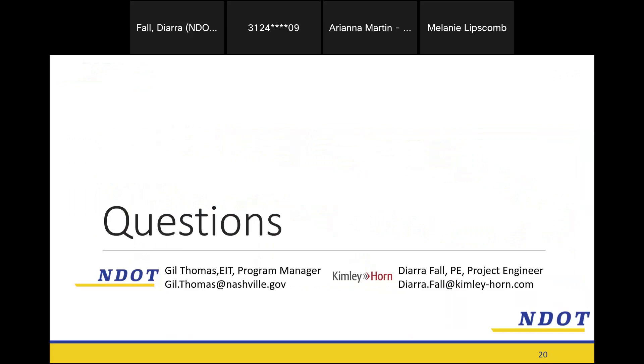That concludes the presentation. Here is some contact information — Gil Thomas is the program manager at NDOT, and Jara is the project engineer. If you have further questions or your neighbors want to ask follow-up questions, we're happy to answer them. The recording of this meeting will be posted online on the Metro YouTube channel, so anyone who missed this meeting can also watch the recording.